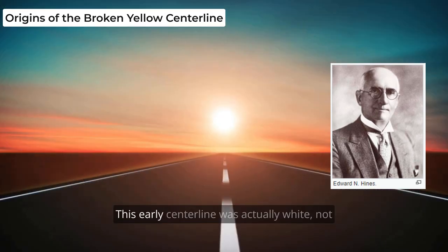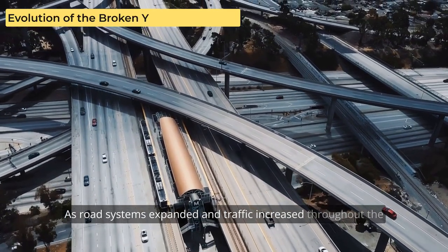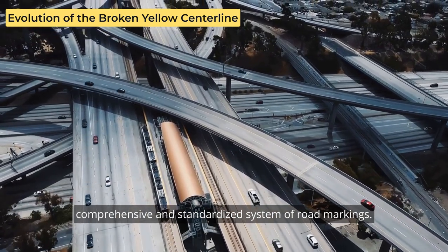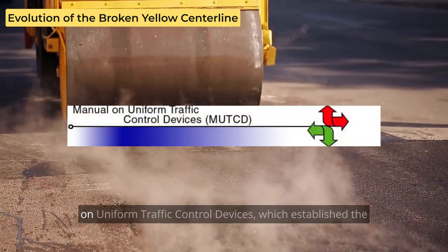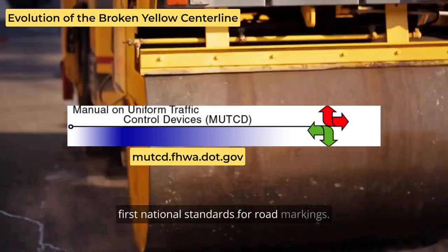This early center line was actually white, not yellow, but it laid the groundwork for the road markings we know today. As road systems expanded and traffic increased throughout the United States, so did the need for a more comprehensive and standardized system of road markings. In 1956, the federal government introduced the Manual on Uniform Traffic Control Devices, MUTCD, which established the first national standards for road markings.